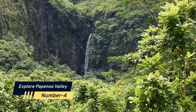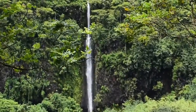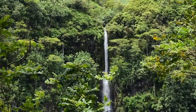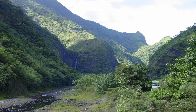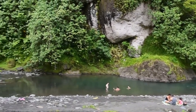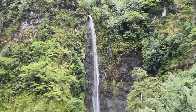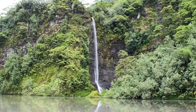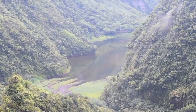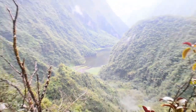Number 4: Explore Papenoo Valley. If you envision Tahiti to be full of massive waterfalls falling down from lush volcanic mountains, think differently. You'll never forget this day if you go into Tahiti's deserted interior. The trip follows the Papenoo River, passing creeks, ascending to breathtaking panoramas, then down to waterfalls worthy of a magazine cover. If you choose the full-day excursion, you will also explore the remote Lake Vaihiria. This is heaven, and there aren't many others around to enjoy it with.